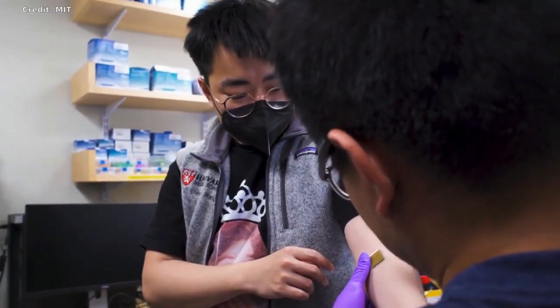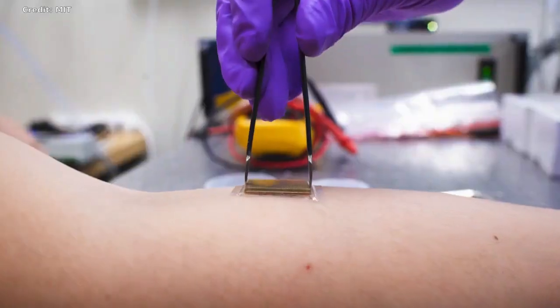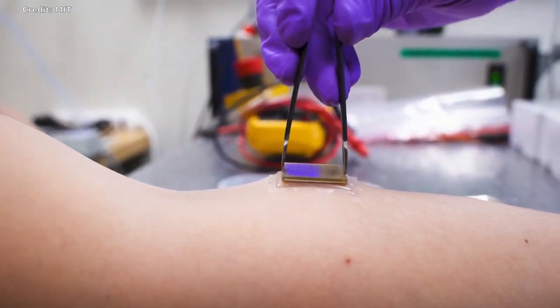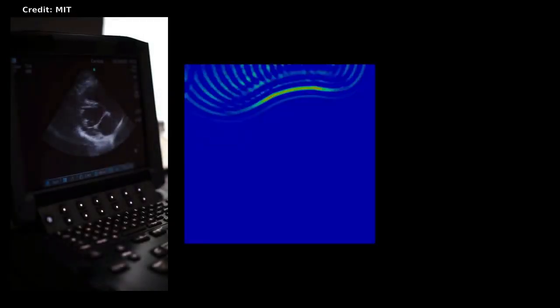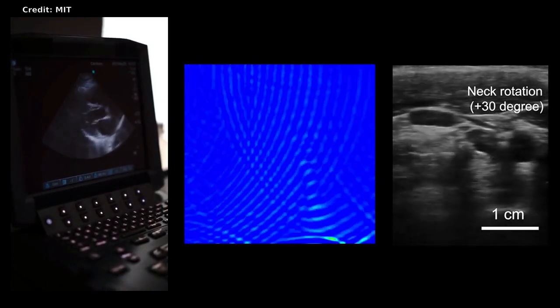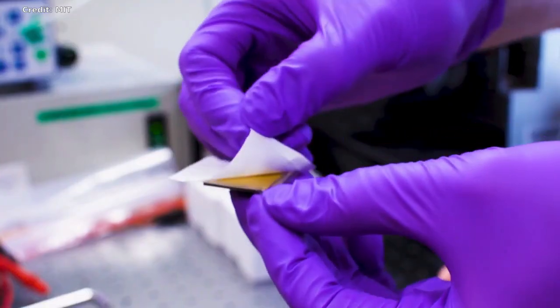Ultrasound imaging is a safe and non-invasive window into the body's workings, providing clinicians with live images of a patient's internal organs. Trained technicians manipulate ultrasound wands and probes to direct sound waves into the body. These waves reflect back to produce high-resolution images of a patient's heart, lungs, and other deep organs.